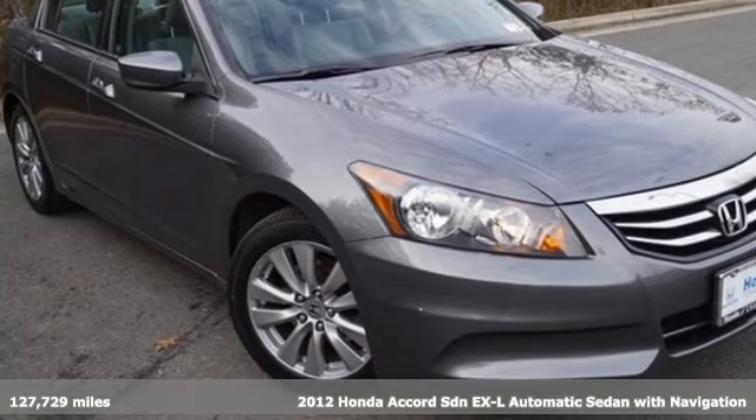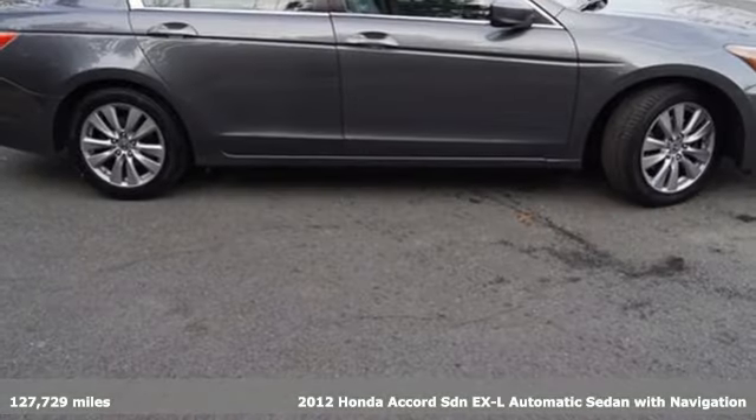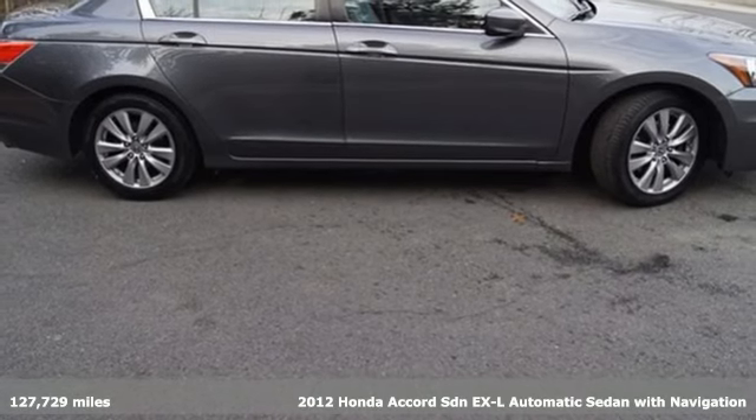Here's a 2012 Honda Accord sedan. Honda made no compromises with this luxurious and practical Accord.